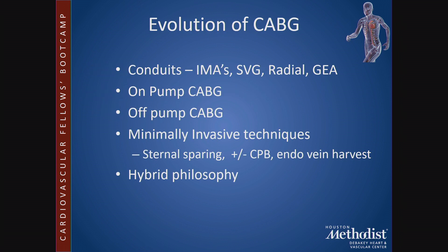CABG has evolved in other ways as well. Various conduits have been used, including both internal mammary arteries, and debate continues over whether to use 1 or 2 mammaries. The ART trial, published in 2016, showed no overall benefit to using 2 internal mammary arteries versus 1, though the 10-year results will be presented later this year. On-pump and off-pump CABG, minimally invasive techniques, and hybrid approaches are also being evaluated.